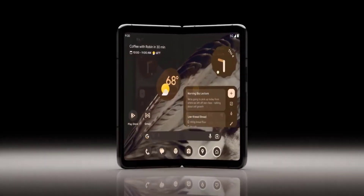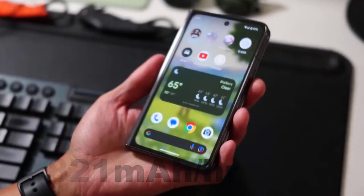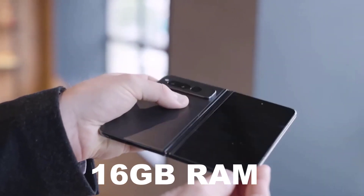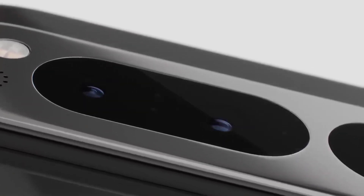The Google Pixel Fold 2 has a 4,821 mAh battery, which lasted for 10 hours and 21 minutes in our battery testing. It's also been suggested that the Pixel Fold 2 could offer an increased 16GB of RAM — 4GB more than the Pixel Fold — and upgrade the storage to UFS 4.0, which offers faster read/write speeds and improved power efficiency.